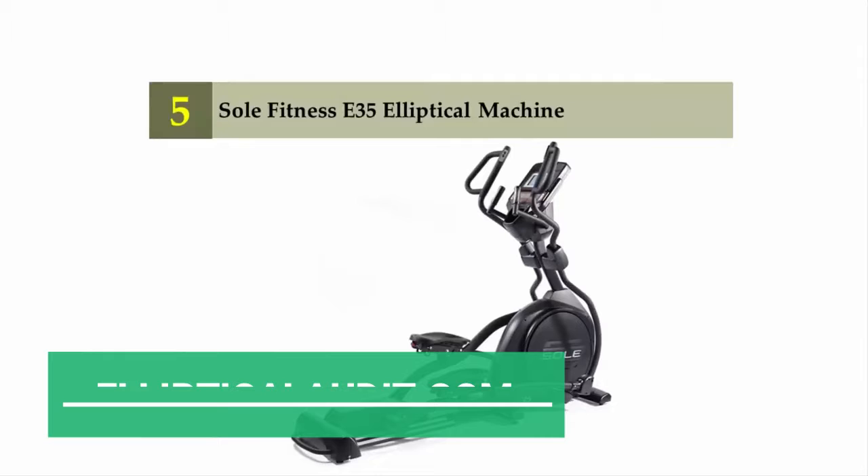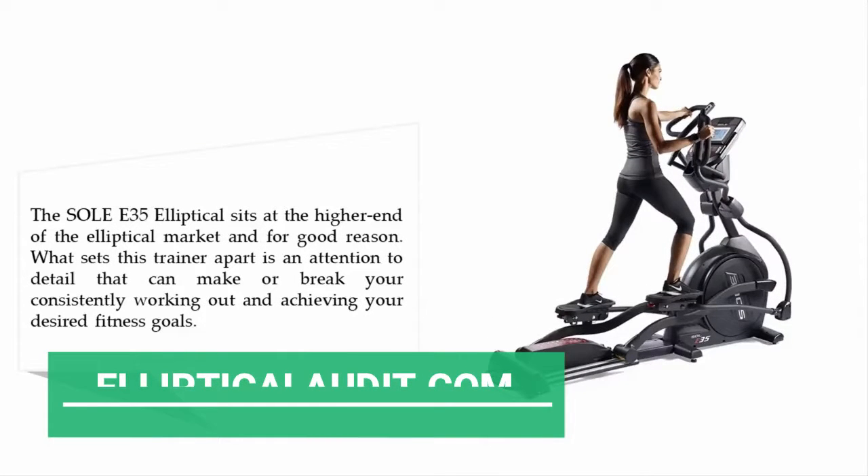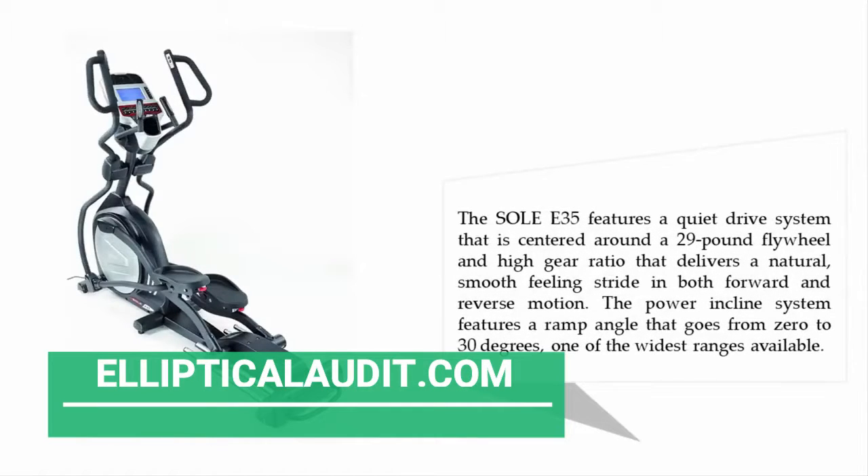Starting off our list at number five: the Sole Fitness E35 elliptical machine. The Sole E35 elliptical sits at the higher end of the elliptical market, and for good reason. What sets this trainer apart is an attention to detail that can make or break your consistency in working out and achieving your desired fitness goals. The E35 features a quiet drive system centered around a 29-pound flywheel.